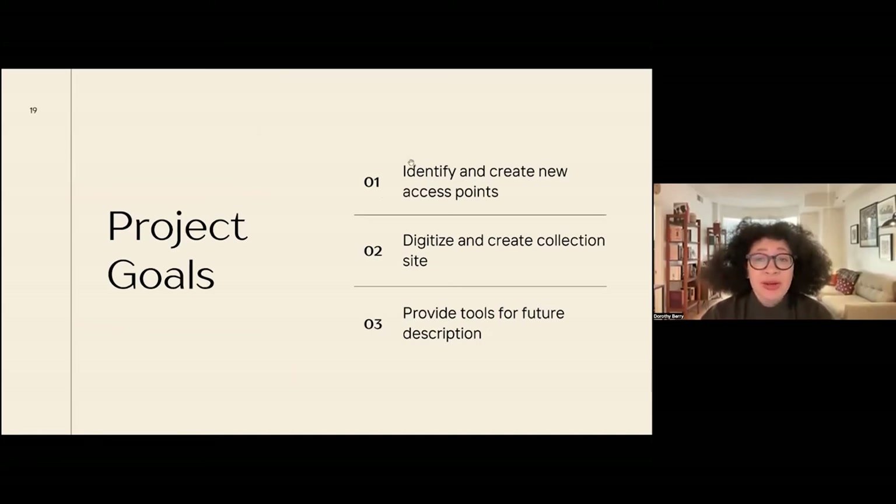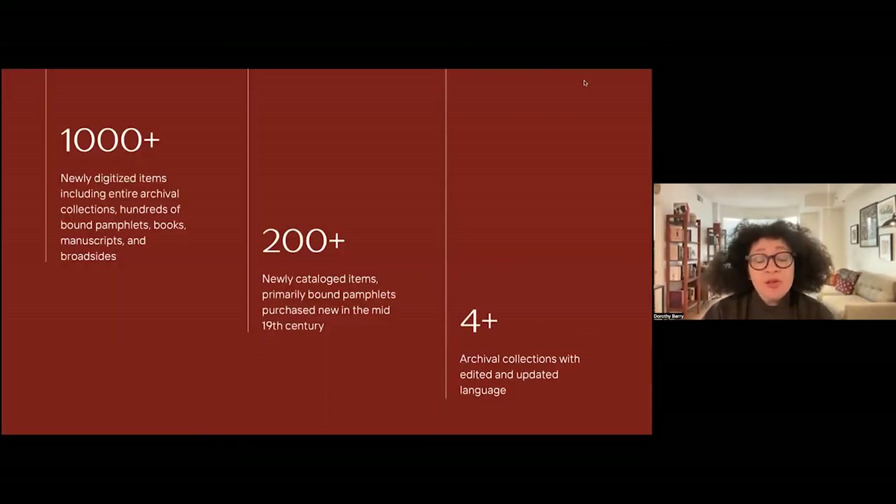Something I heard over and over at Houghton was that we just didn't have a lot of African American history materials because we never really collected in that area. But we also never did a collection review, so it's difficult to say what you have or don't have when you don't take the time to do an actual collection survey with a very targeted focus, knowing that materials may not have been described or perceived as fitting a particular story. The project goals were to identify and create new access points for our materials, digitize materials and create a collection site, and provide tools for future description and discovery. We digitized over 1,000 items, including entire archival collections, hundreds of bound pamphlets, books, manuscripts, and broadsides, and catalogued over 200 items that had been in our collection for at least 150 years.